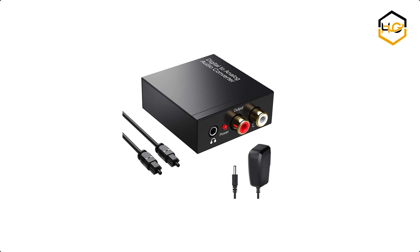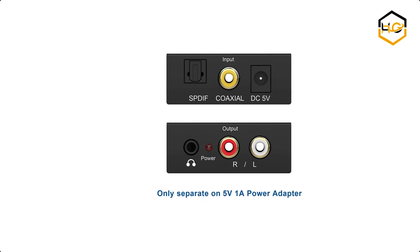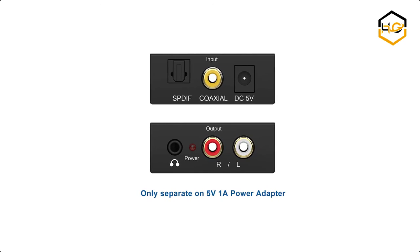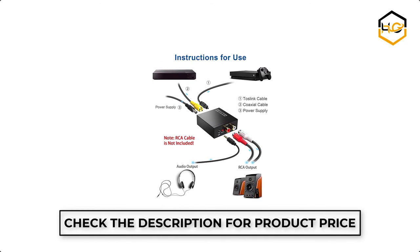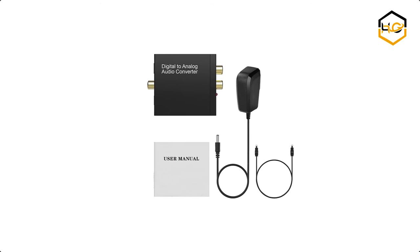At number 2, we have the Ryba Converter. This digital to analog converter DAC — digital SPDIF optical to analog L/R RCA converter — features TOSLINK optical to 3.5mm jack audio adapter functionality. It converts coaxial or TOSLINK digital PCM audio signals to analog L/R RCA and 3.5mm jack audio simultaneously.